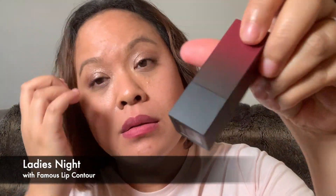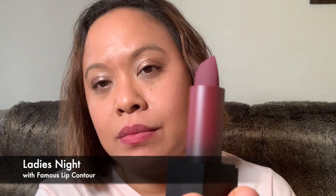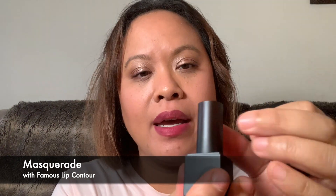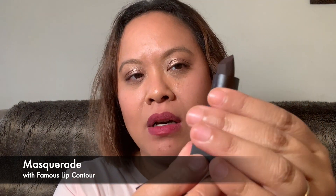The lip contour I'm going to use for the next shades is Famous — so this is the Huda Beauty lip contour in the colour Famous. It's a little bit darker because these two colours are quite dark compared to the rest. We'll start off with Ladies Night. There's the gradient packaging, which is really nice, and there's the colour. So that is Ladies Night. This is the darkest one in the collection — as you can see the packaging has a really dark gradient compared to all the others, and the lipstick is really dark, but it might not come out as dark on the lips.